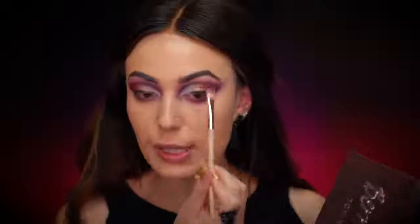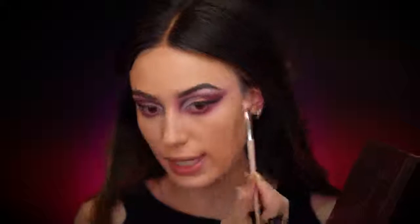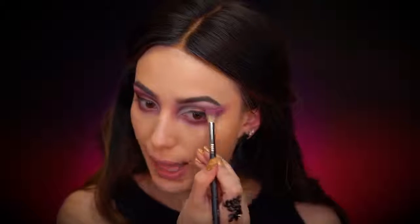Now I'm picking up the shade Sugar Cookie, which is a really beautiful shimmer — a light pink with silver sparkles. I'm using this in the brow bone as a softening color, placing it over the shades I laid down to really soften up the look of the crease, then going back in with Bittersweet to bring a little bit of that color back in.